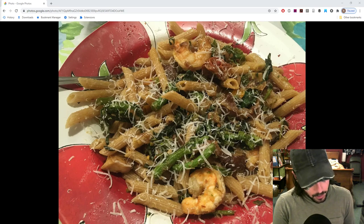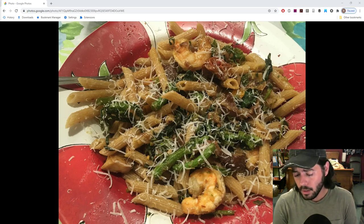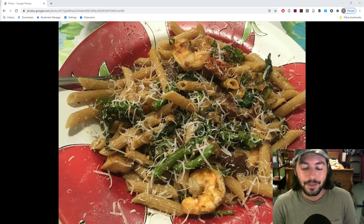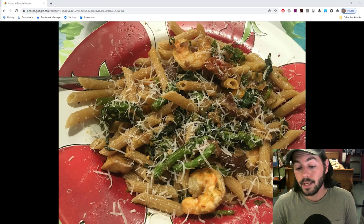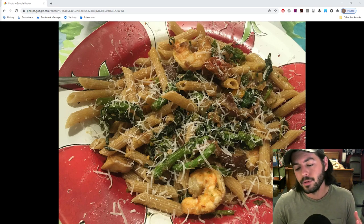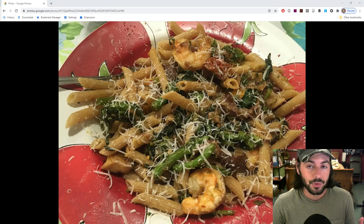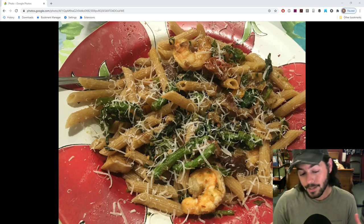I've been preserving it, pickling it, reducing it into jam or sauce, and making meals like the one you see here — a little pasta dish that we topped off with some pecorino romano. We've got some shrimp in there, our own cherry tomatoes, broccoli rabe, onions, garlic, and shiitake mushrooms. If you just combine garlic with fennel, broccoli rabe, and mushrooms, you just have gold right there — you can't lose.